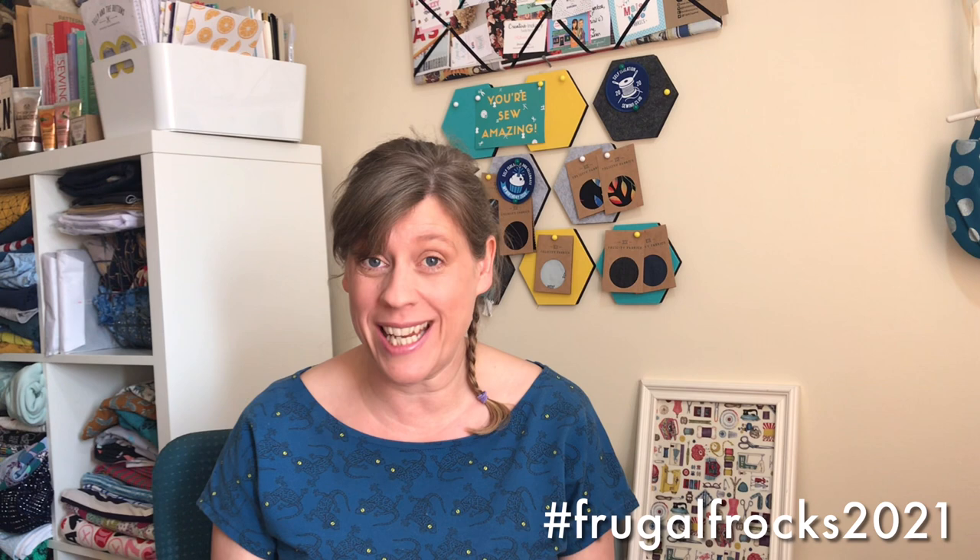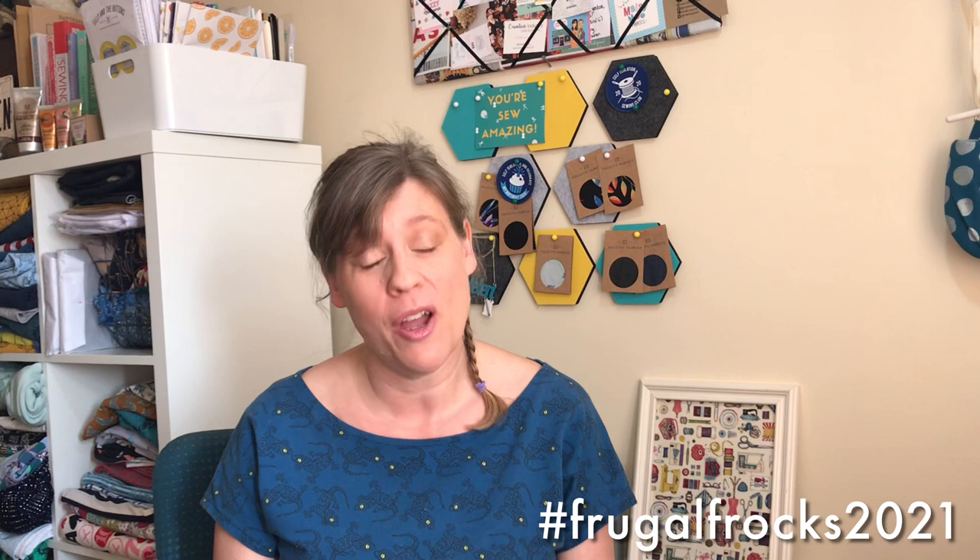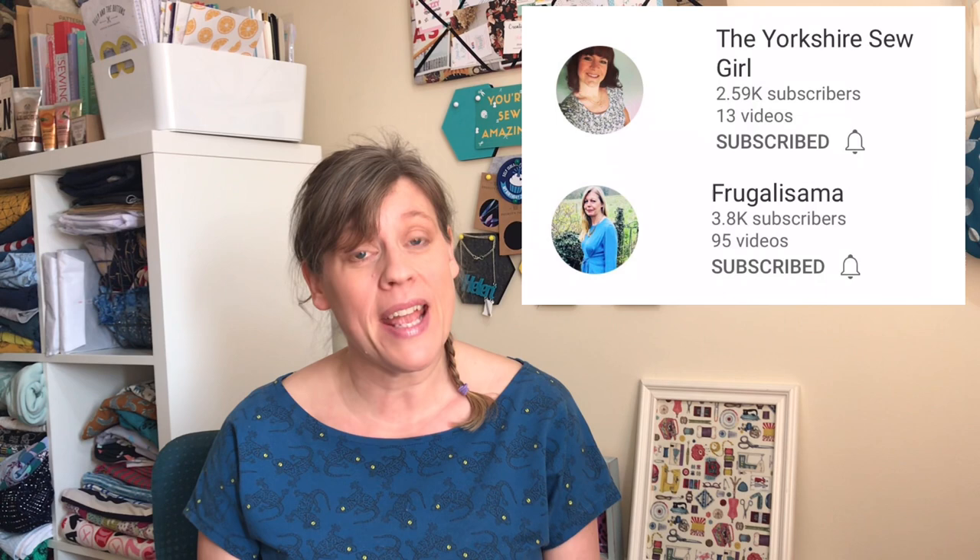Hi everyone, welcome to my channel. I'm Helen, you're watching Stitch Rip Repeat, and I'm doing a video all about the hashtag challenge called Frugal Frocks 2021. It's the brainchild of two lovely ladies called Ruan, who is the Yorkshire Sew Girl, and Sam, who is Frugalissima. They have Instagram and YouTube channels of the same name, so please do go check them out. They've come up with this great idea of how to make up a dress for very little or no cost.